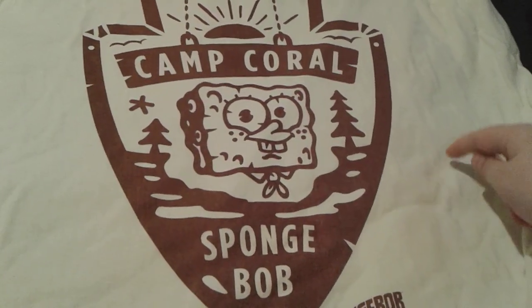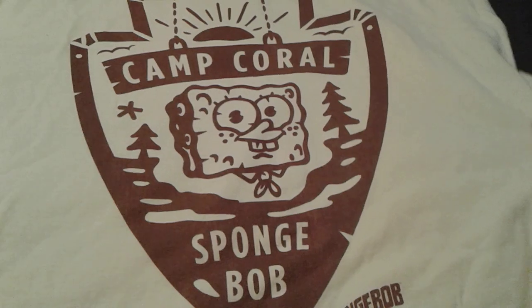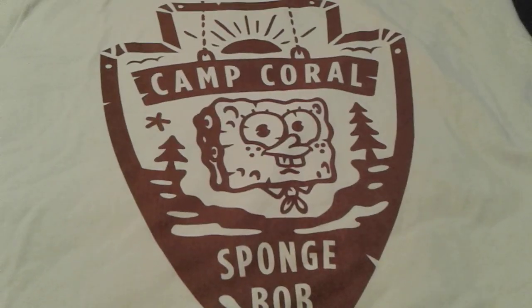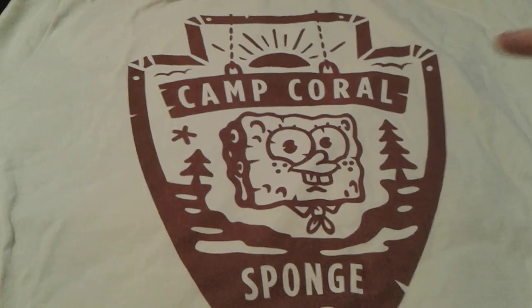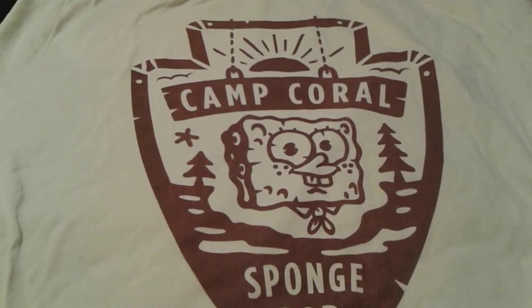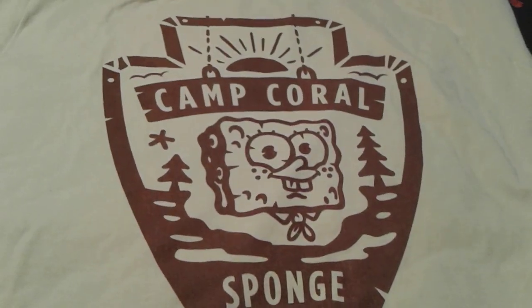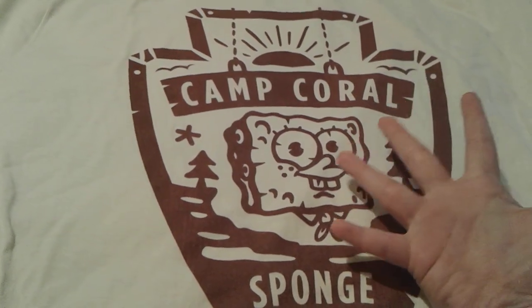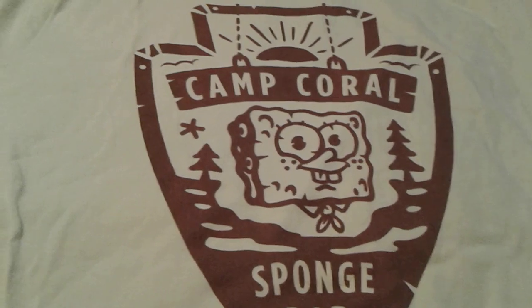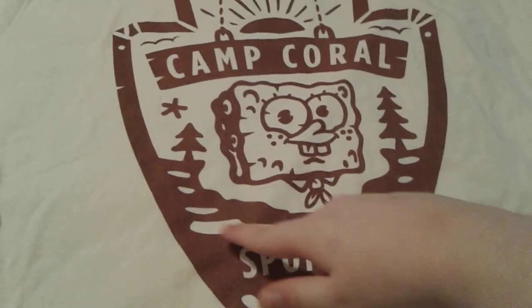Anyway, let's get started looking at this cute shirt. It's this nice cream color, kind of like a super pale yellow — like a vanilla ice cream color. All of this right here is brown and it's kind of shaped like a badge or something. There's a little sunset, some clouds, a little bird or star, and some trees that kind of look like Christmas trees, and what's probably some dirt.